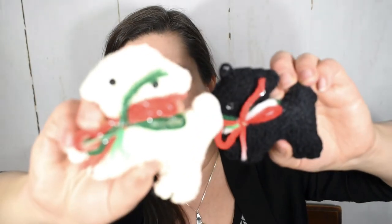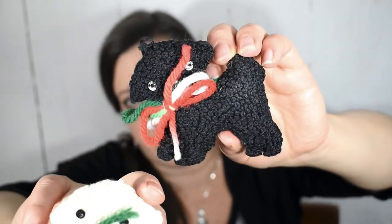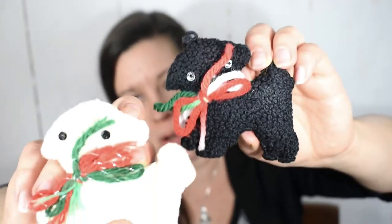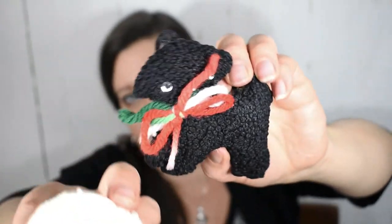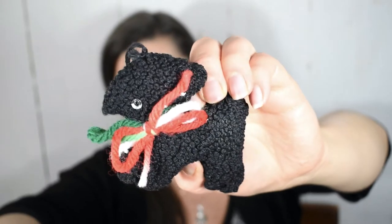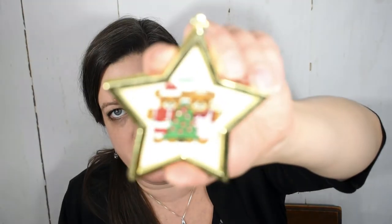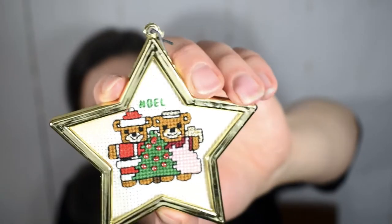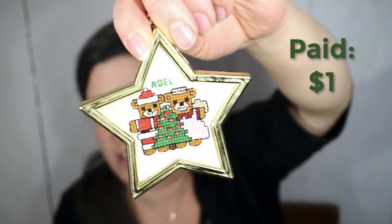At that same estate sale I found these vintage handmade ornaments covered in french knots, which is an embroidery stitch. They are little lambs or other creatures with very festive bows. Whenever I see handmade ornaments like these I want to rescue them because I know how much work went into making them. I paid a dollar for the pair. I also picked up this little star ornament with cute teddy bears and a tree that says 'Noel.' I know it's vintage because it's signed on the back with 1990. I ended up paying a dollar for this one.